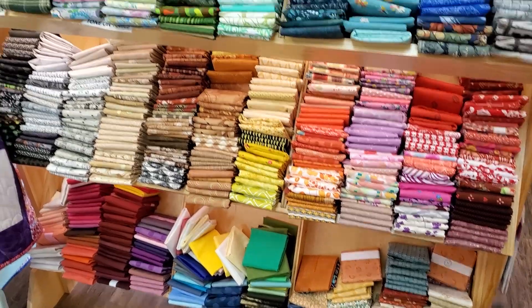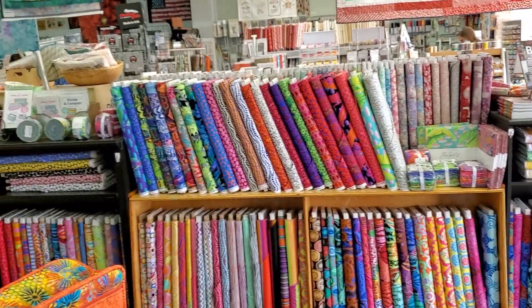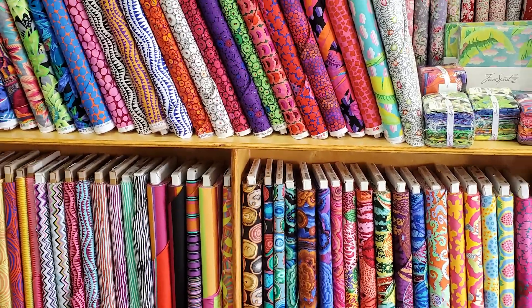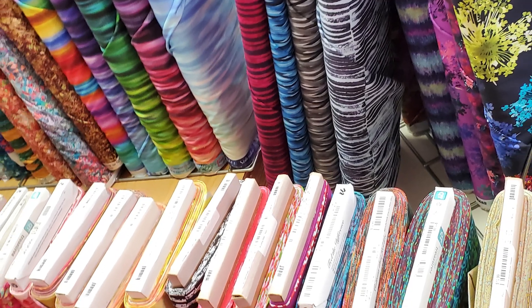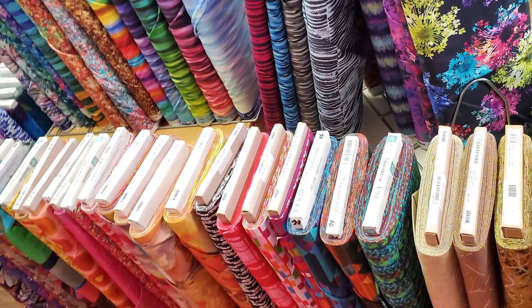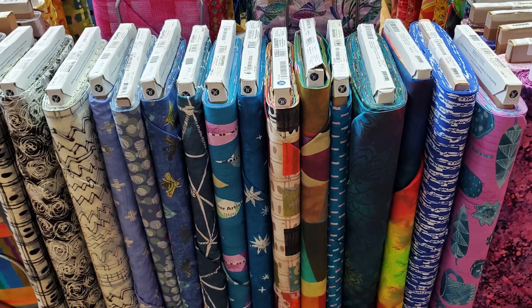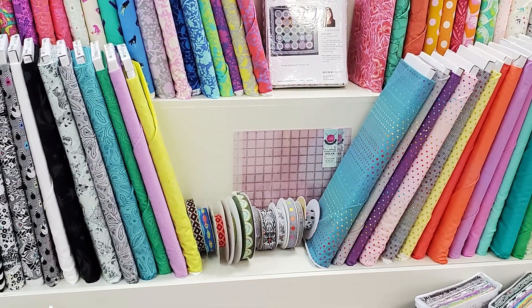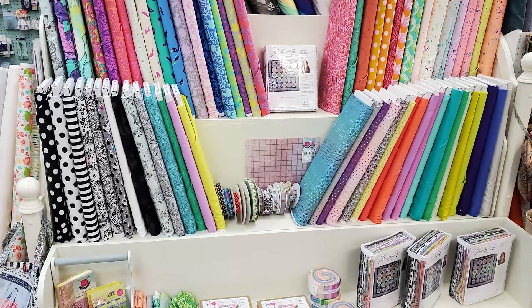These are the fat quarters they had today. Those shelves are usually really full — somebody else has been in here before me. But look at all of this beautiful fabric that is just waiting for somebody to take it and make amazing projects with it. So much color, so much quality. This is my favorite designer, Carrie Bloomston, right here — she's got several in this little section. Tula Pink has her own shelf display, and usually that is really full too.